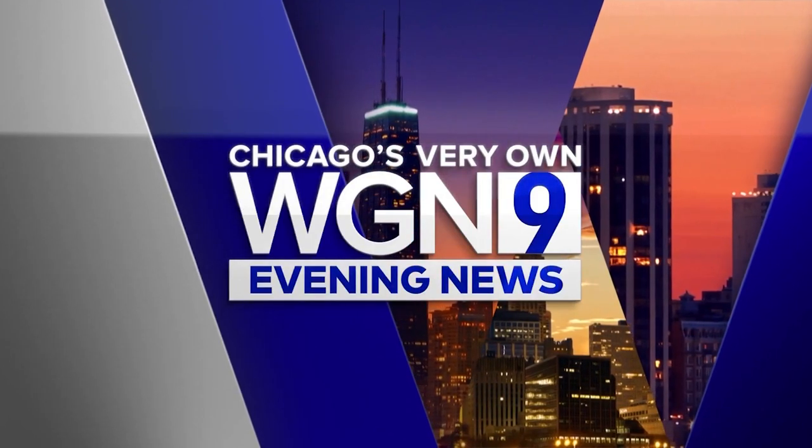WGN Saturday Evening News. A trip to the city's west side — you can find yourself in the middle of nature with a new exhibit inspired by one of France's best-known artists, Claude Monet. WGN's Sean Lewis takes us inside the Flowers of Monet exhibit at the Garfield Park Conservatory.